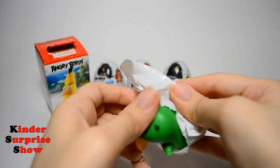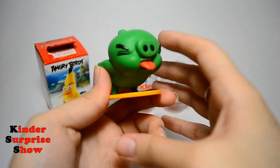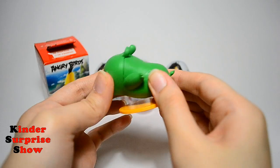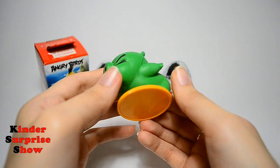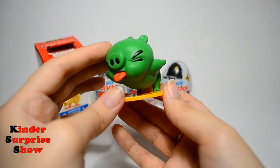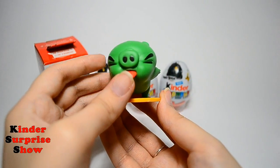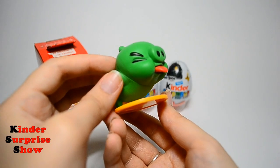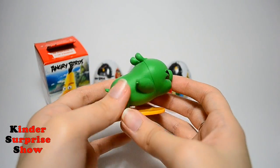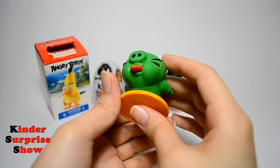Now let's look at the toy. Oh, it's a cool green pig! It's a combination of two pieces. It's a wonderful pig.